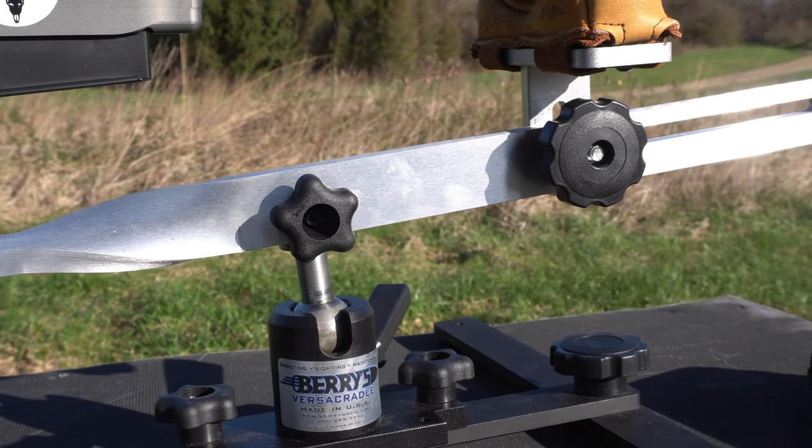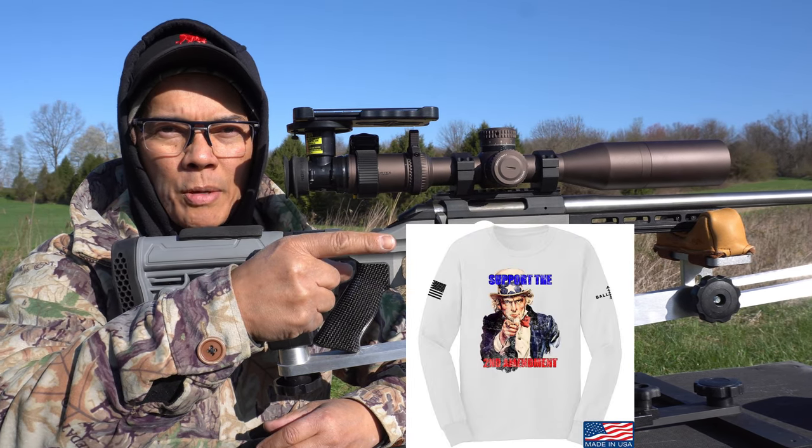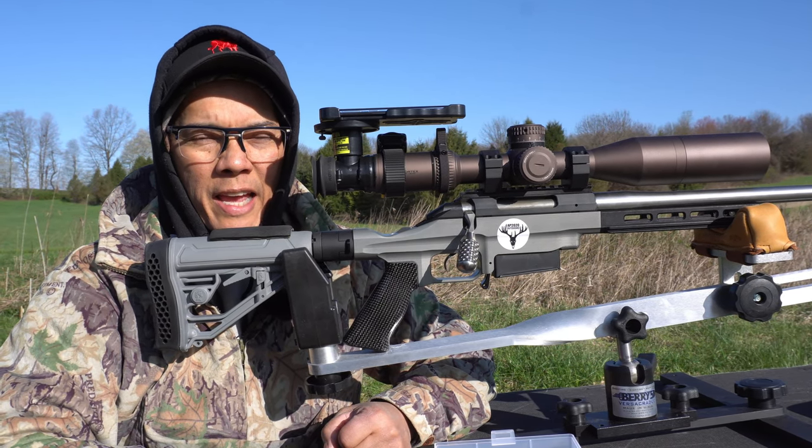All right folks, it's Nito with AP 2020 Outdoors. Remember, support that Second Amendment. We'll see you later — like, share, comment, and subscribe. Thank you.